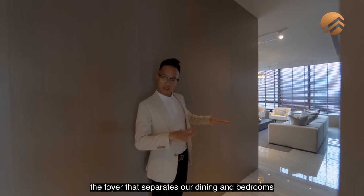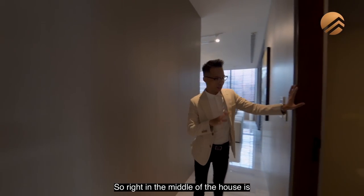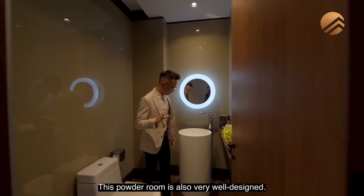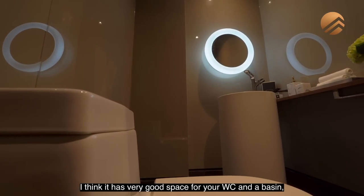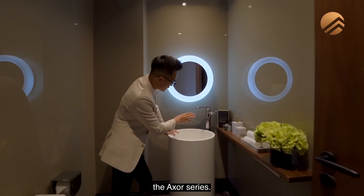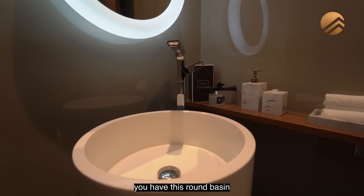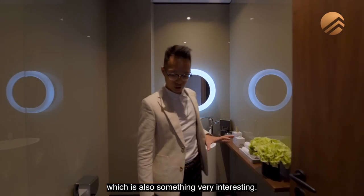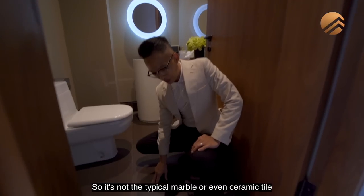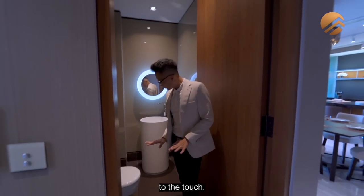Right here is the foyer that separates our dining and bedrooms from the living area. Right in the middle of the house is the powder room, which is very good for guests. This powder room is very well designed with good space for your WC and basin, plus a small countertop. The appliances are Hans Grohe from the Axor Series — a standalone faucet, which is pretty unique. You have a round basin, which is also something very interesting. For the floor tiles, what we have here is actually matte leather — not the typical marble or ceramic tiles. When you step inside it's very warm to the touch.